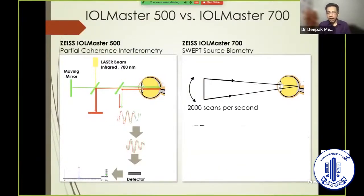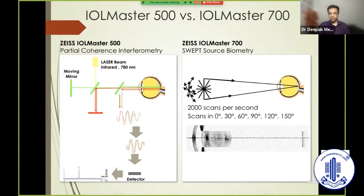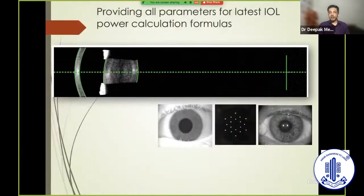To understand how it works: it takes 2000 scans per second at multiple angles — approximately six angles — and that's the reason we get such fast scans which can penetrate the densest media. That has been the most impressive aspect of this new machine compared to the previous generation technology. At the press of a button, we can have all these parameters available.